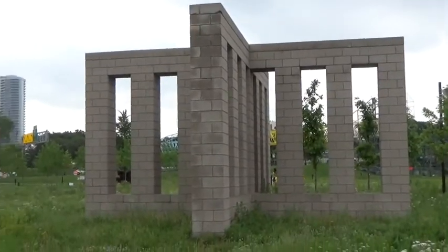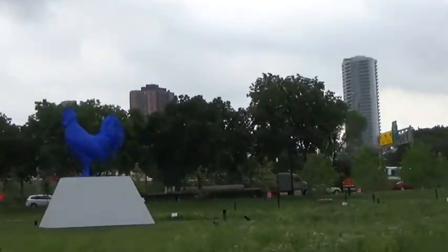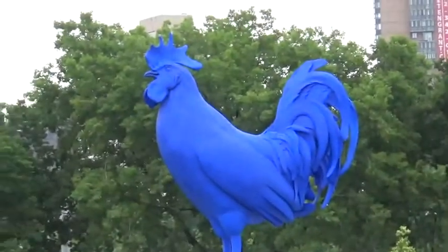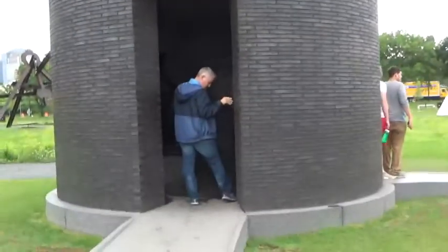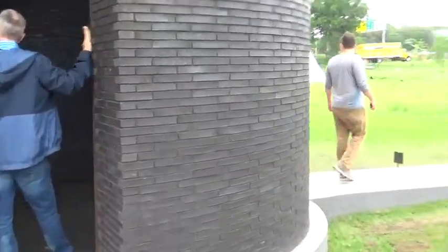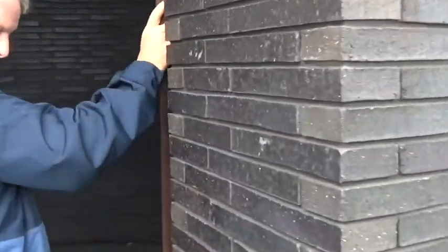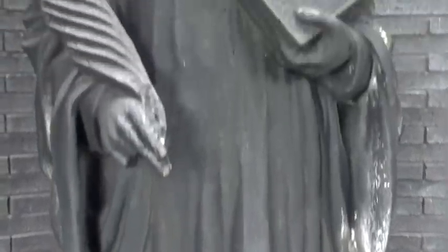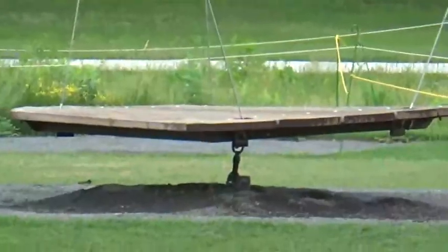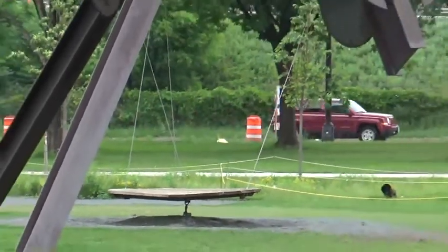I suppose this is supposed to be some kind of piece of art as well, and I bet this is the bluest chicken you've ever seen in your life. There's a big silo-type building just for that one statue, and I have no idea what that statue is supposed to be.